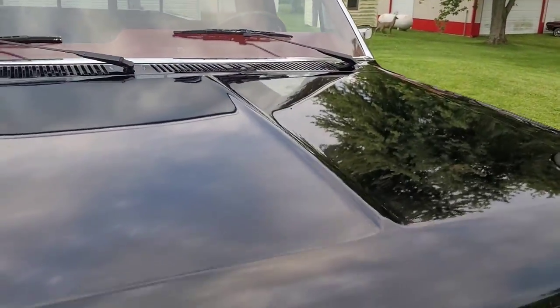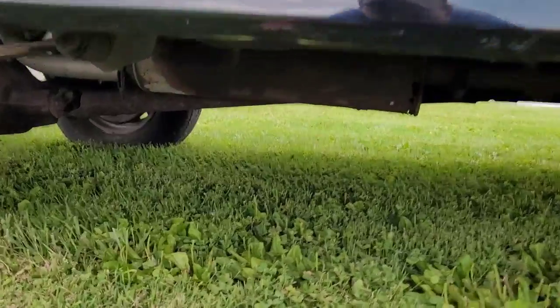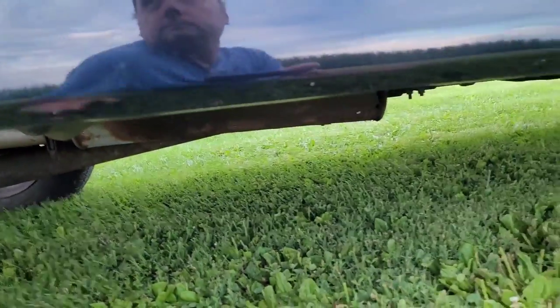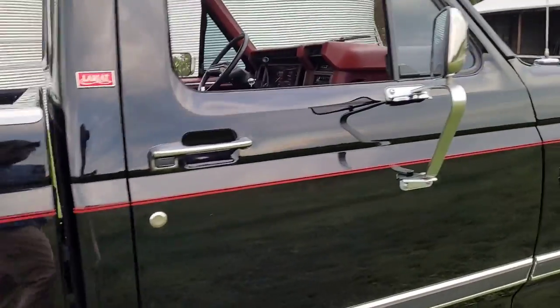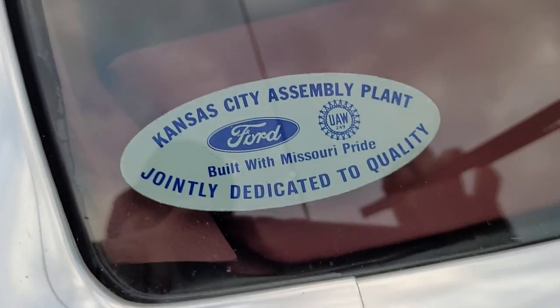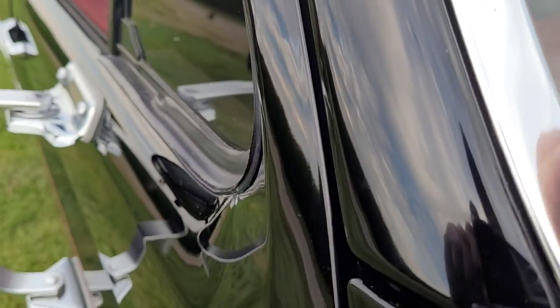I'll start it up for you. You can see this muffler is pretty rusty — it's going to have to have something done with it soon. It is the original one, and the original catalytic converter. I did put new shocks all the way around last year. Here's the Kansas City Assembly Plant tag: 'Built with Missouri pride, jointly dedicated to quality.' It was not built in Dearborn.